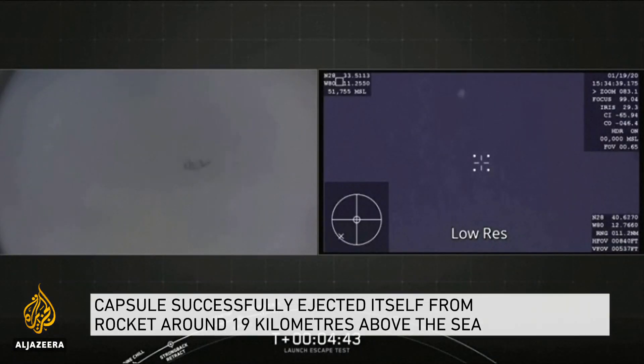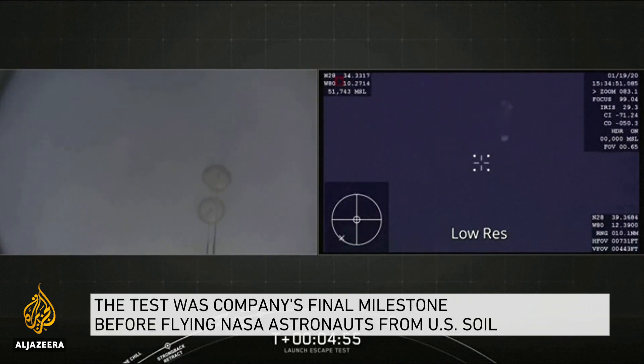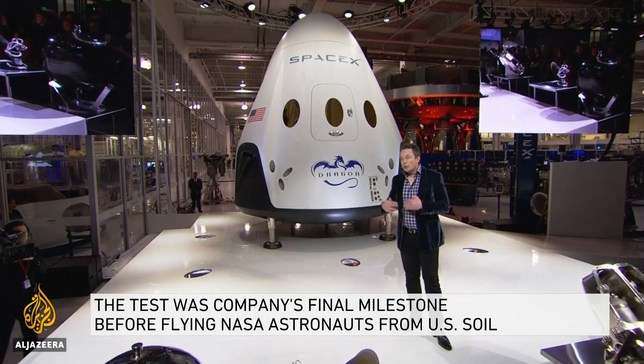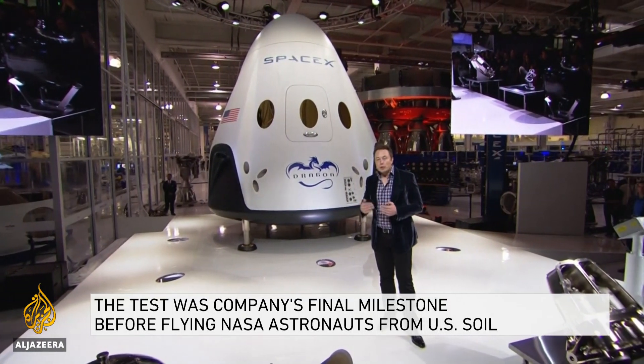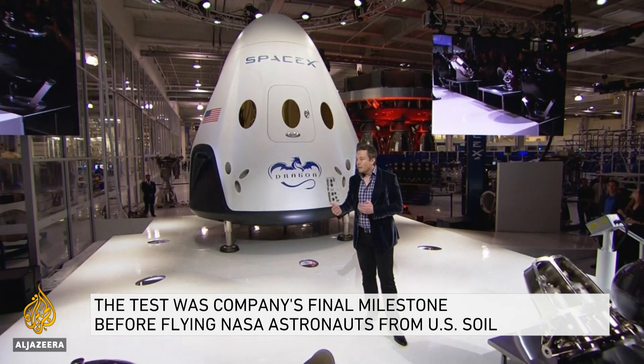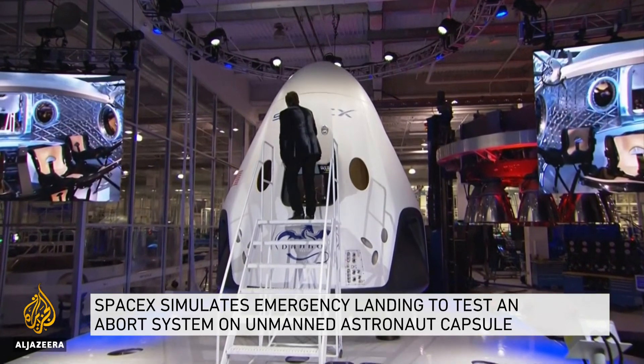That will pretty much clear the way — sometime this spring is what NASA said, and also what Elon Musk said, that's when the first crewed flight is probably going to take place. NASA keeps saying they don't want to be the only customer for the spacecraft; they want to be one of a bunch of different customers who will take advantage of this service to get up to space and back.